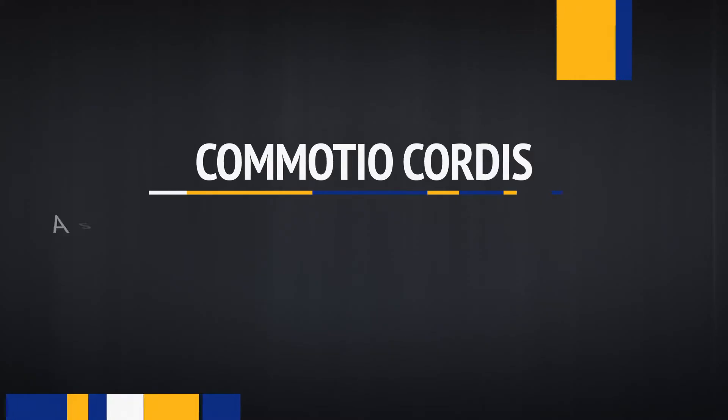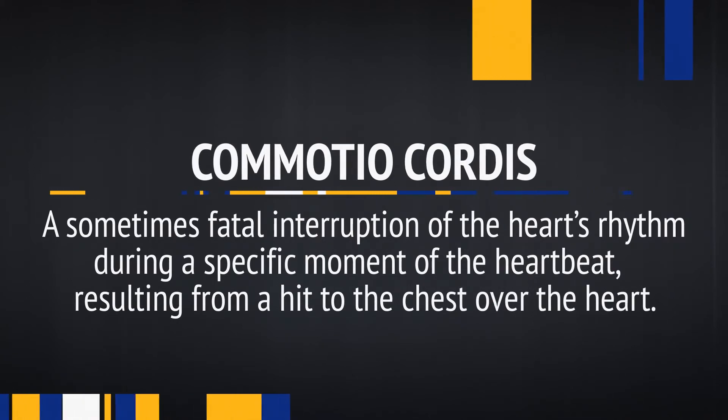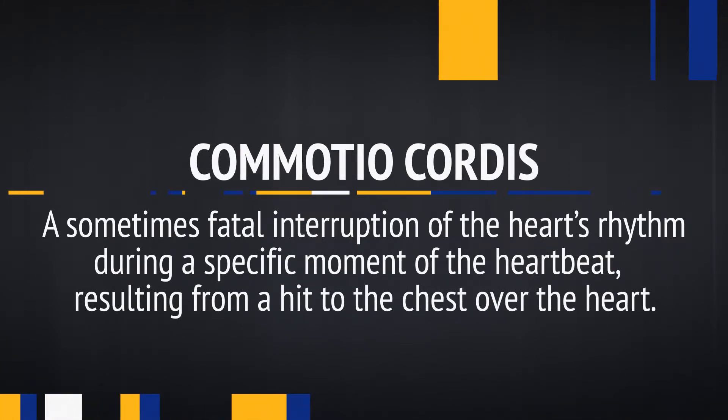The heart gets special protection, for good reason. It happened to a former Blues player. Several years ago during the playoffs in Detroit, Chris Pronger took a puck to the chest. It caused a condition called commotio cordis, in which case the conduction of the heart muscle was disrupted, causing the heart to stop beating. This caused a disruption of the blood flow to the brain. He passed out on the ice — it was an emergency situation, and he had to go to the hospital. Because of that injury, it led equipment manufacturers to create different equipment to protect that part of the chest.